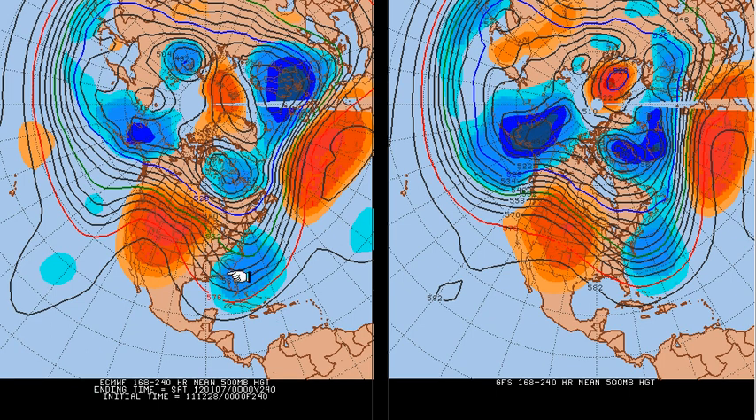Now the charts in front of you here are the 7 to 10 day means of the 500 millibar flow from the ECMWF on the left and the GFS on the right. These are valid from next Wednesday through to Saturday the 7th of January.